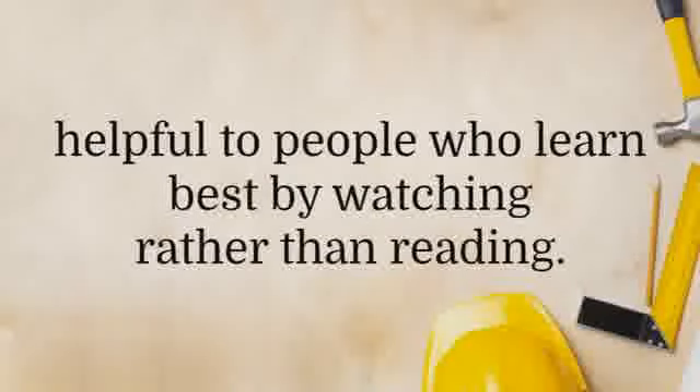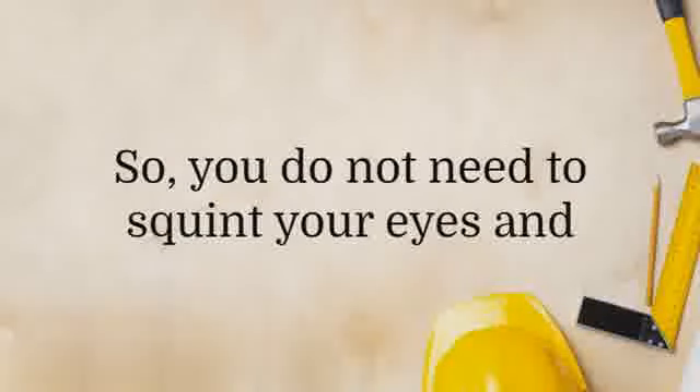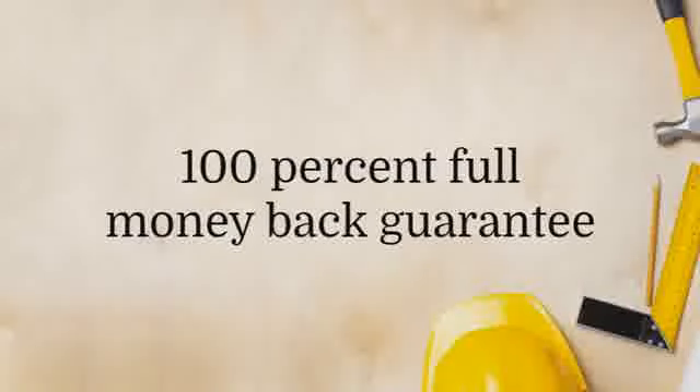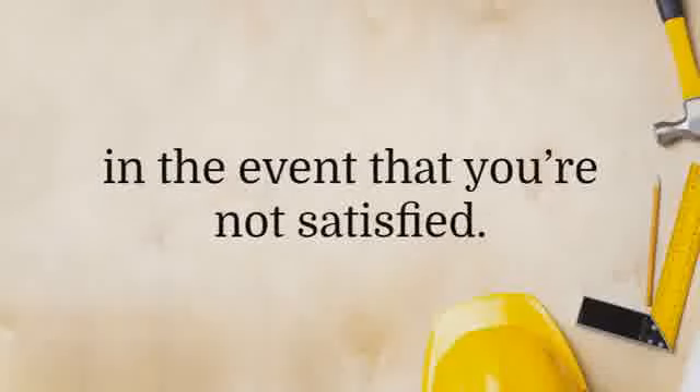However, even with videos, you'll still need to refer to the plans. The plans come in high resolution, so you do not need to squint your eyes and stress yourself out while you're working on your project. Ted's Woodworking Plans is backed up by a 100% full money back guarantee that is good for 60 days in the event that you're not satisfied.